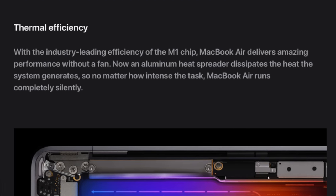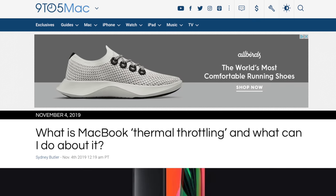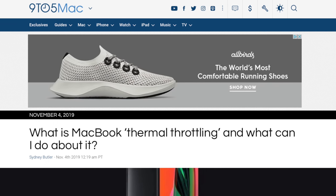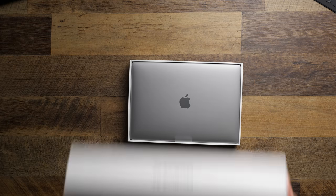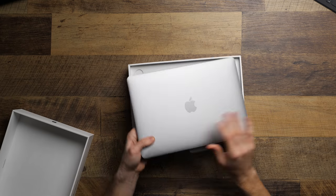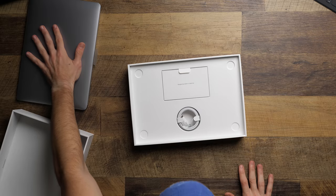Thermal performance determines a few key things. One, it determines if you'll get the performance you paid for. Apple had a series of 15-inch MacBooks with very powerful Intel i9 processors. Those processors were powerful, but the system couldn't keep pace with the heat generated, so it would limit power to the processor — you were paying for one thing but not getting it. Two, if your computer is well vented, it might have very loud fans. Some of my powerful Windows laptops can be distractingly loud.